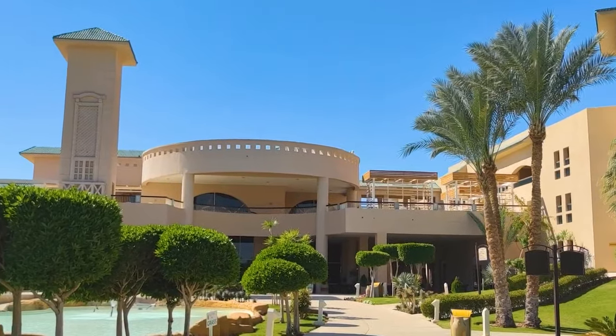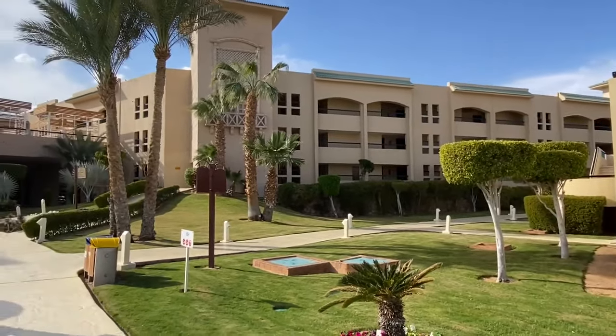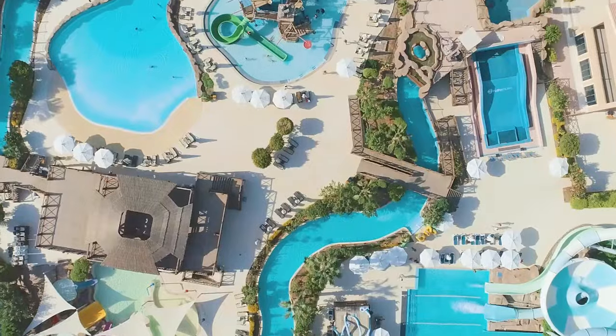First, as usual, some general information about the hotel. The five-star Coral Sea Holiday Resort is situated on the Red Sea coast, eight kilometers from Sharm el-Sheikh International Airport.